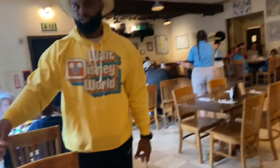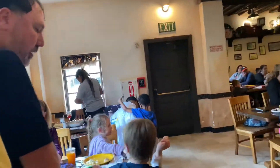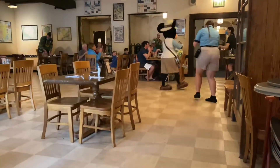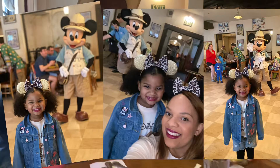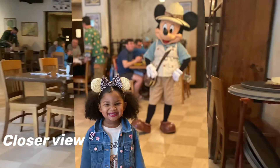I was surprised to see how close the characters really were, and we did not have to wear our mask during this time. The workers were really good about directing each table, giving everyone an opportunity to have a special picture with the character. The workers were also very patient and gave us plenty of time to get as many pictures as we wanted with the characters — they didn't rush us at all. We had a great experience.